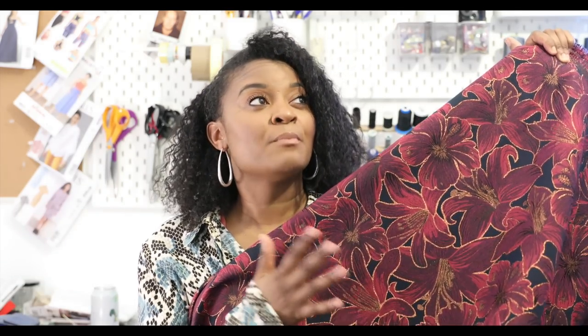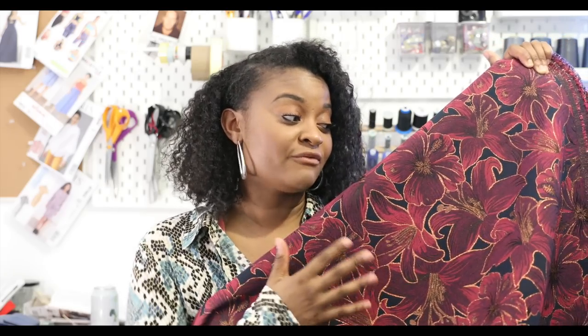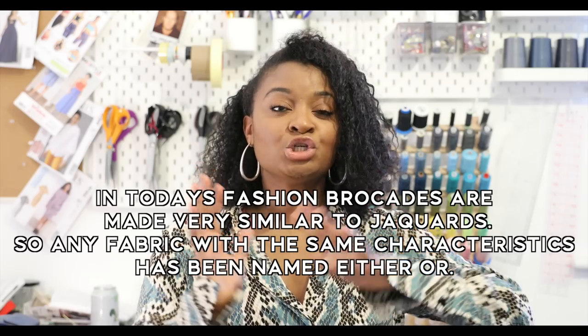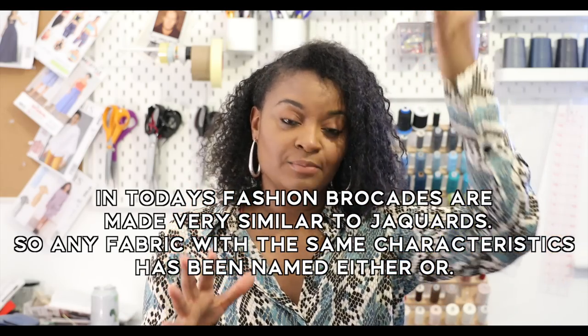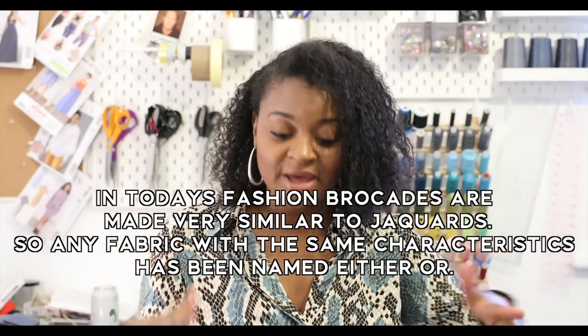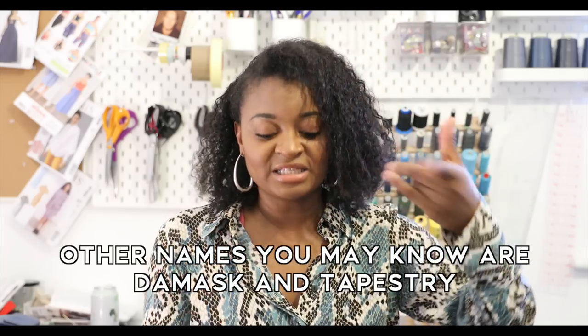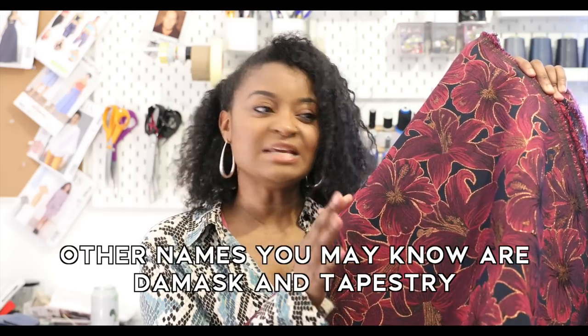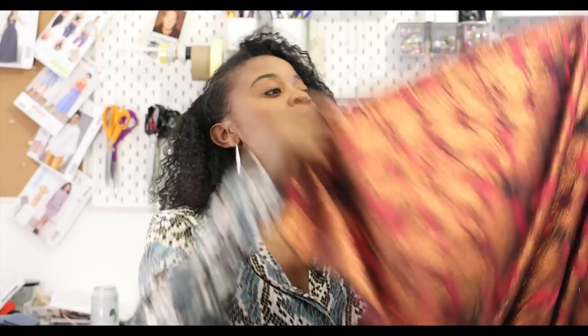Today's fabric is this beautiful brocade fabric. The shop said it was a brocade but I actually think this might be a jacquard. Brocade and jacquard are very similar in how they're produced — both are woven on a loom. With traditional brocades, usually only one side is beautiful with raised bits that puff out, and the other side just has cut threads.